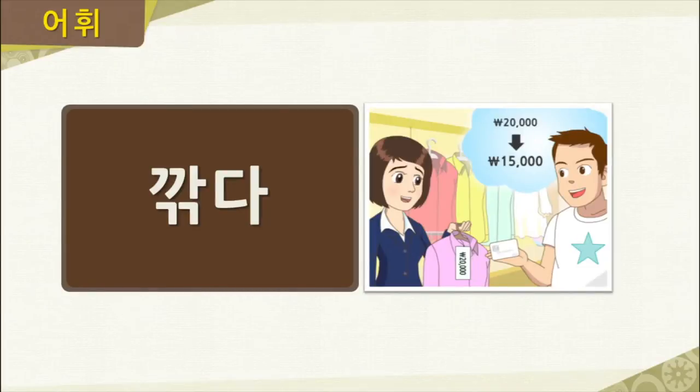Our next word is 깎다. This article of clothing is 20,000 won, but 준수 ends up purchasing it for 15,000 won — he saved 5,000 won. In Korean, we can say 오천 원을 깎았어요, which literally means the price was cut by 5,000 won. Let's say the word together one more time: 깎다.